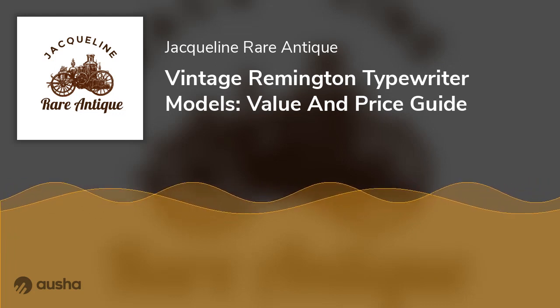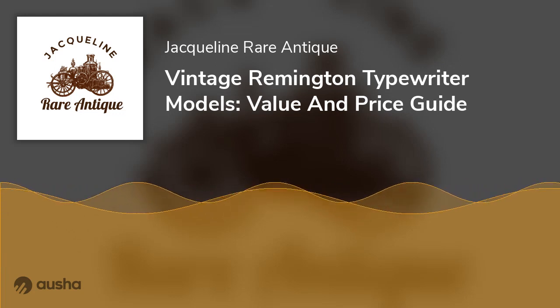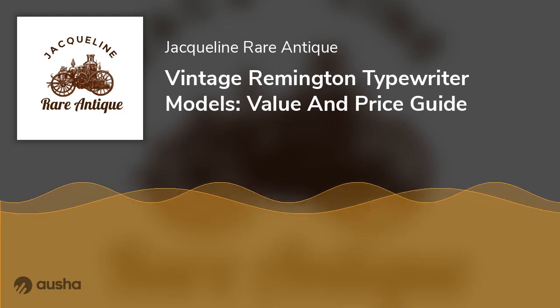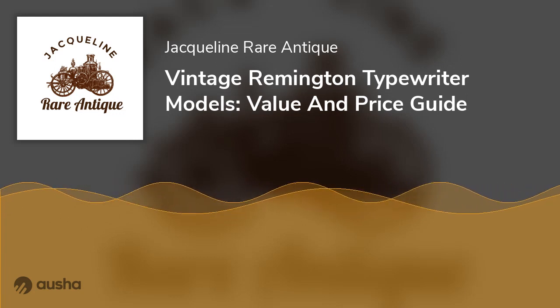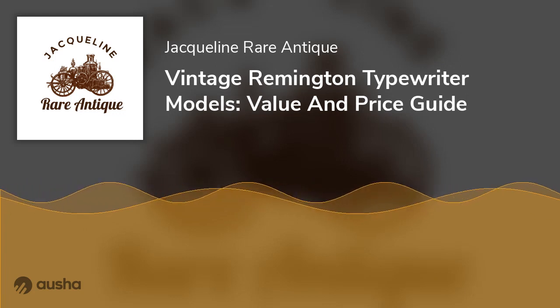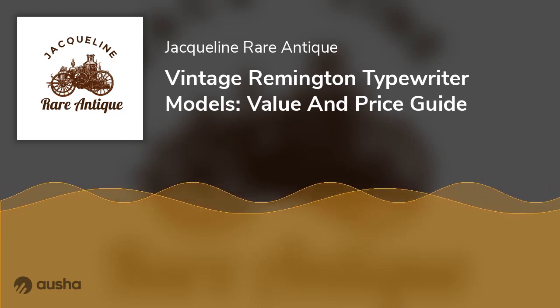Other Models of the Remington Typewriter. By the turn of 1900, after recording huge market success with the first typewriters, the Remington Typewriter Company continued to manufacture other models. Meanwhile, in 1930, Remington Rand went on to develop Remington Portable Typewriters. Below are some of the valuable models.